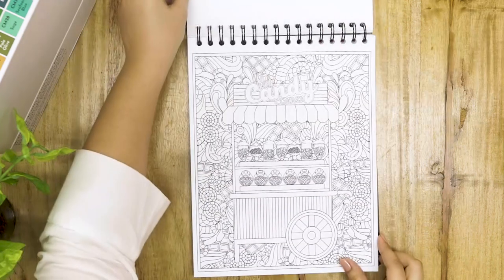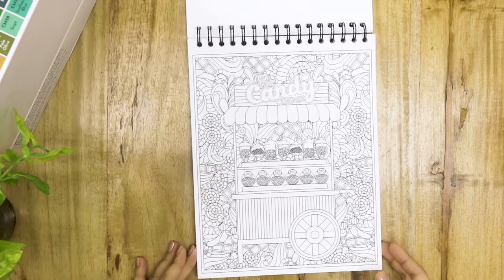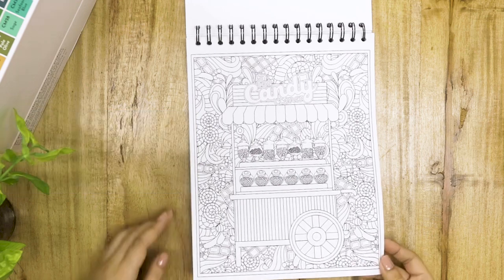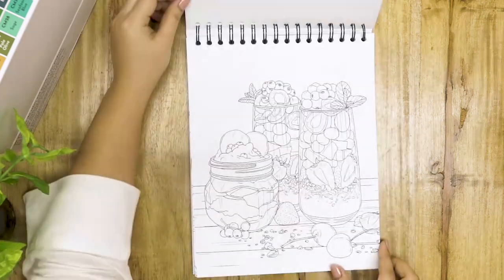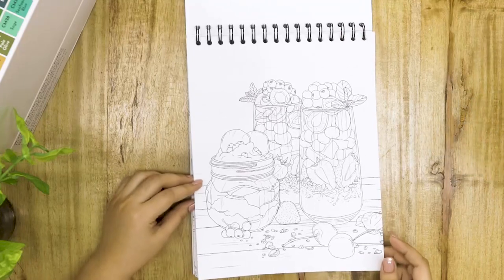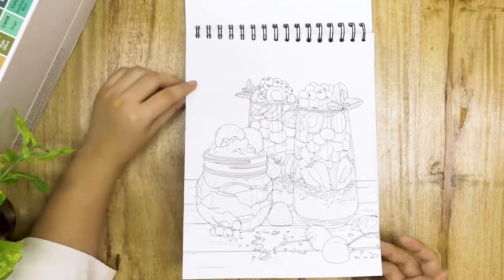Oh my gosh, this is honestly one of my favorite pages of this whole book. It's a candy corner — beautiful. I feel like this is quite intermediate, for advanced colorists. A fruit parfait — I think this is one of the healthy snacks. Yay! I'll eat that.